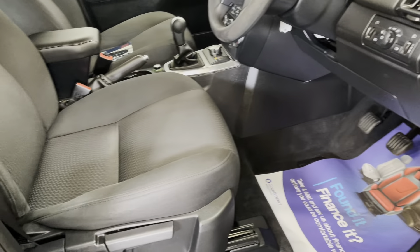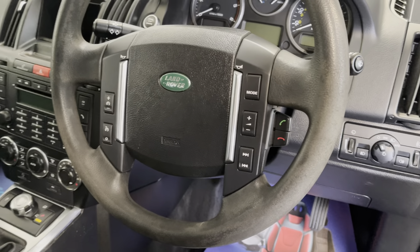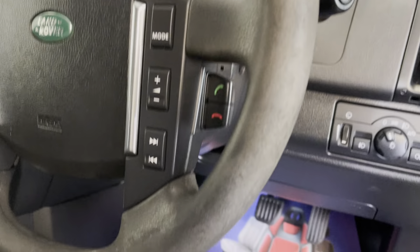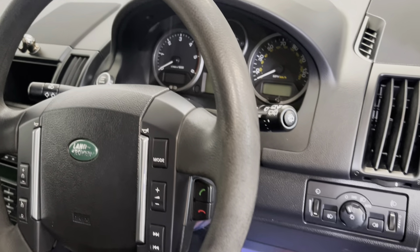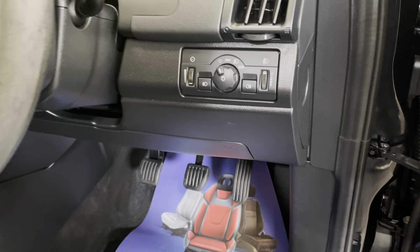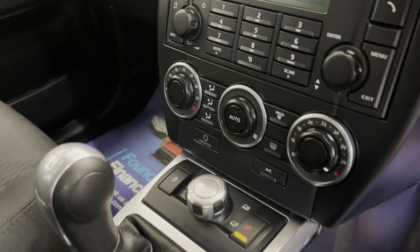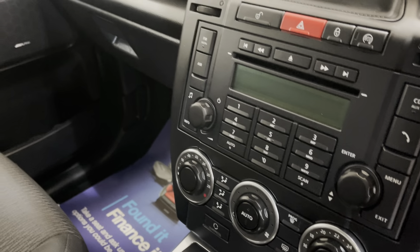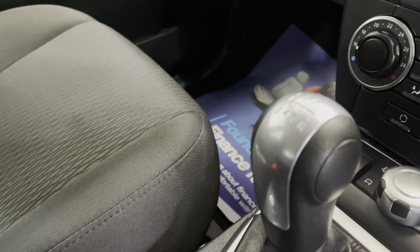Up to the interior — nice grey cloth upholstery, multi-functional steering wheel. There's a little bit of colour distortion on the steering wheel but that's only to be expected at this age and mileage. It's got automatic headlights, climate control, Bluetooth, a six-speed manual gearbox, and a centre armrest.